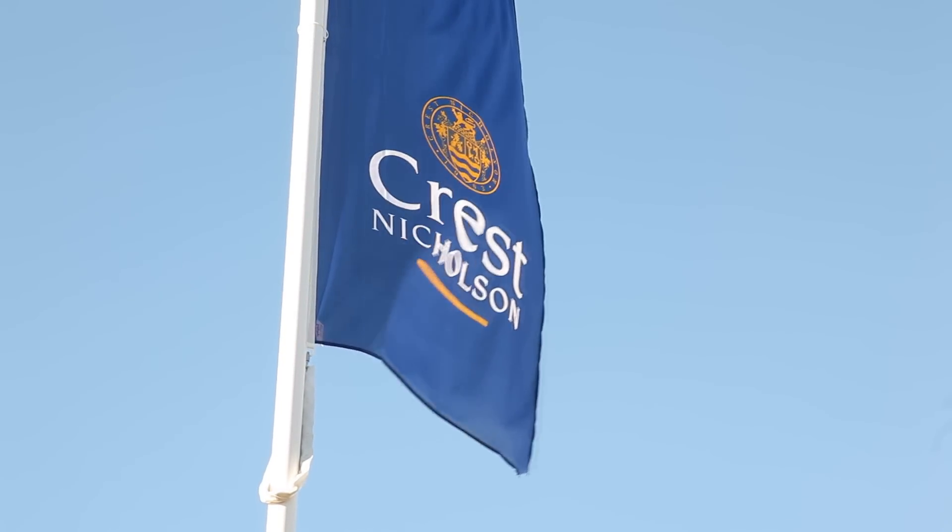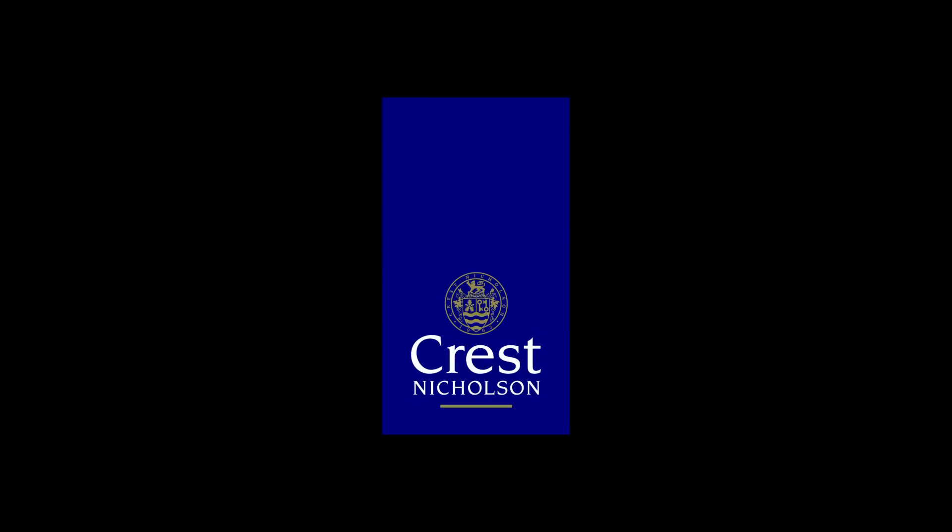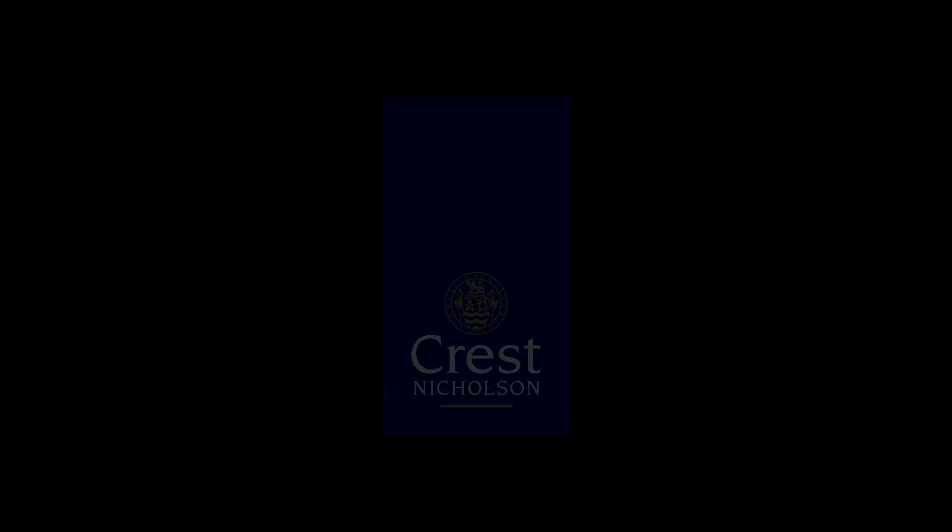For a beautifully designed home and the next best address in Gloucestershire, make Hunts Grove your choice. Call today on 0870 753 1866 or book an appointment online today.